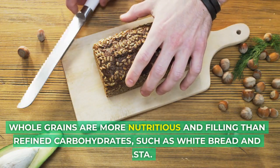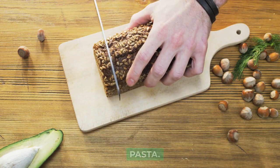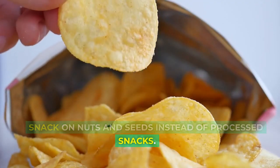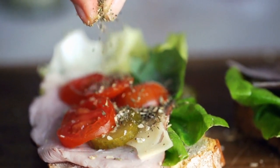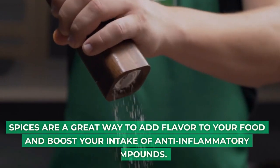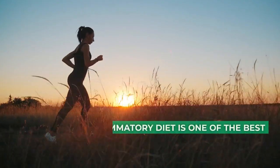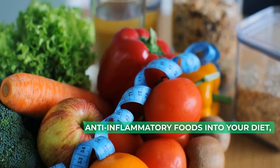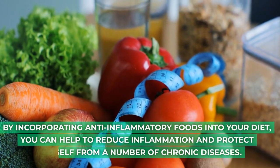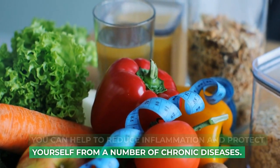Whole grains are more nutritious and filling than refined carbohydrates, such as white bread and pasta. Snack on nuts and seeds instead of processed snacks — they are a healthy and satisfying snack option. Add spices to your food; spices are a great way to add flavor and boost your intake of anti-inflammatory compounds. Eating an anti-inflammatory diet is one of the best things you can do for your health. By incorporating anti-inflammatory foods into your diet, you can help to reduce inflammation and protect yourself from a number of chronic diseases.